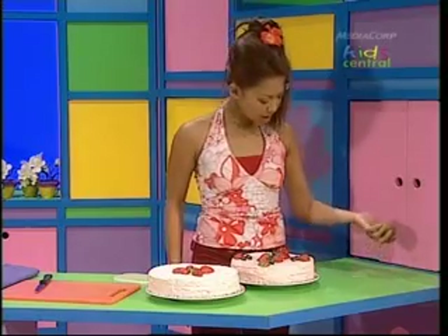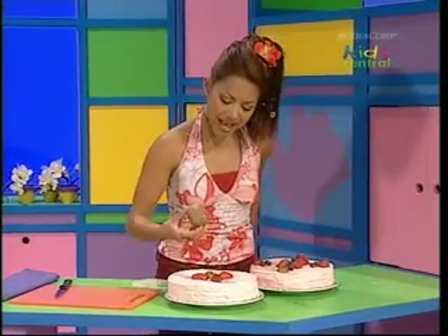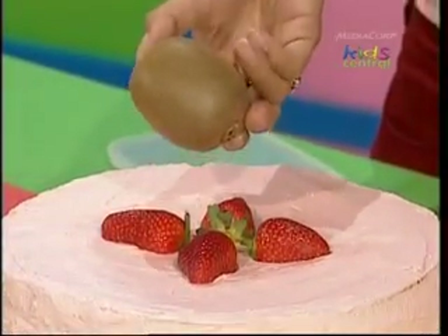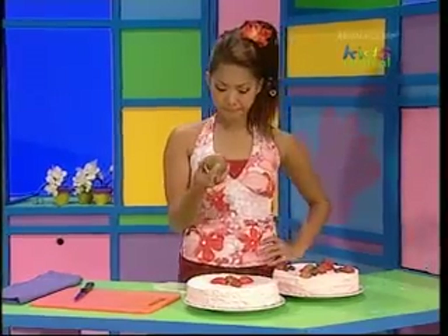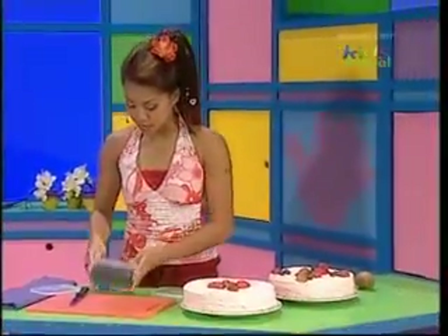Where are my strawberries and blueberries? And who left this here? A little furry brown kiwi fruit. Well, I can't put this in the middle of the strawberry flower — it's way too big and it doesn't even look like a blueberry. Maybe I can decorate my cake in a different way. Raisins! A raisin is about the same size as a blueberry. Perfect.